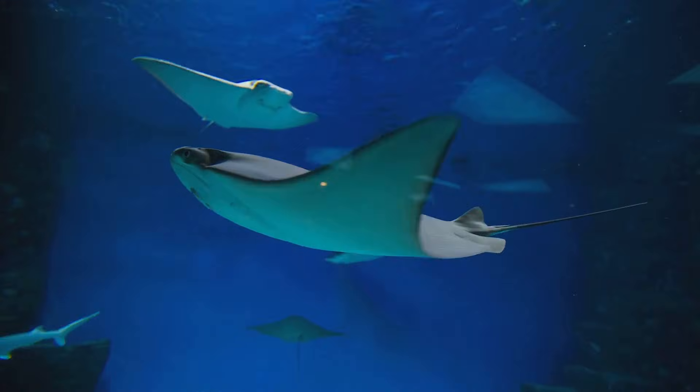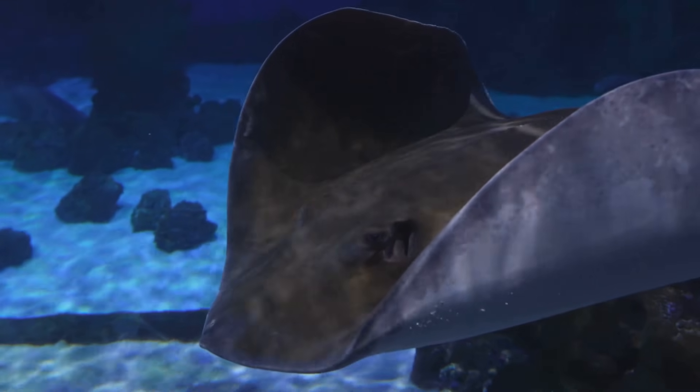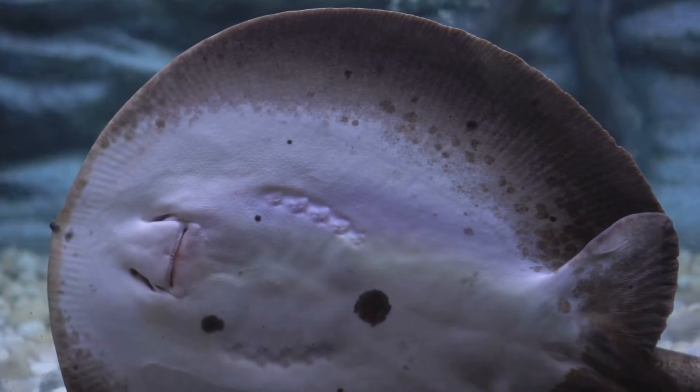Hey, awesome friends! Are you ready for an ocean adventure today? I was just wondering, what is that flat, kite-shaped animal that glides through the water? That's right, it's a stingray!